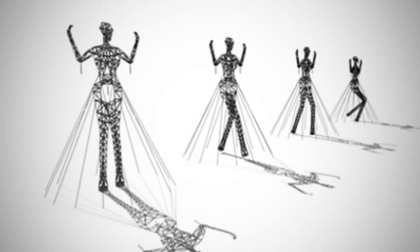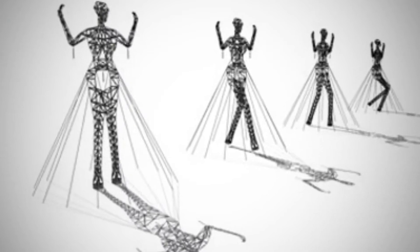Inspired by the statues on Easter Island, the pylon figures can be configured to respond to their environment and sense of place, with appropriate gestures and deliberate expression.